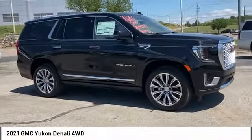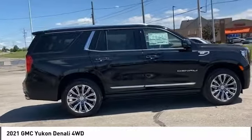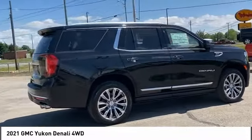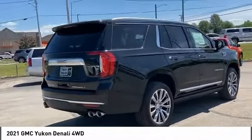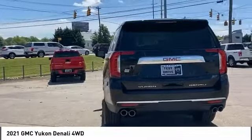Looking for the right vehicle? Check out the 2021 Yukon. Peace of mind comes standard with GMC's 100,000 mile, 5-year powertrain warranty and Yukon's 5-star frontal crash test rating.